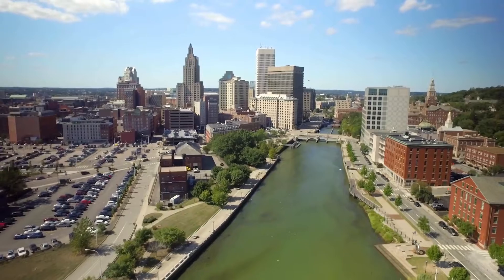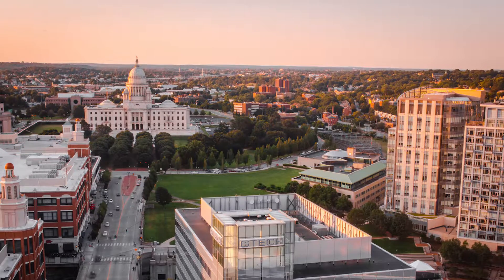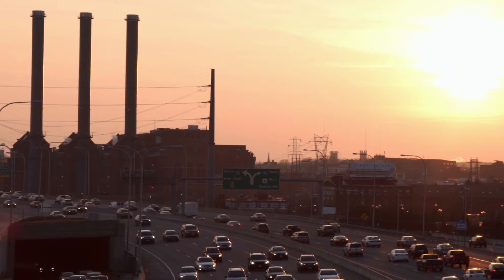This unique city oasis is only three miles from all the entertainment and business opportunities of downtown Providence, while convenient access to the interstate and train station allow for easy travel throughout Rhode Island and nearby Massachusetts.